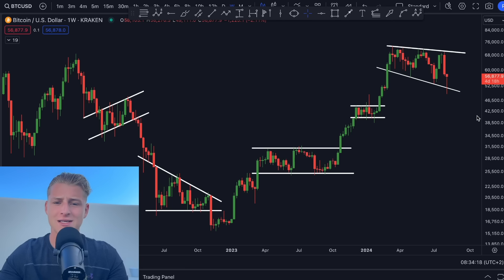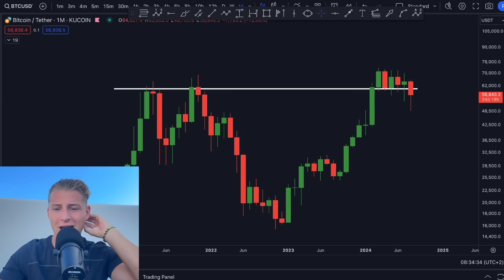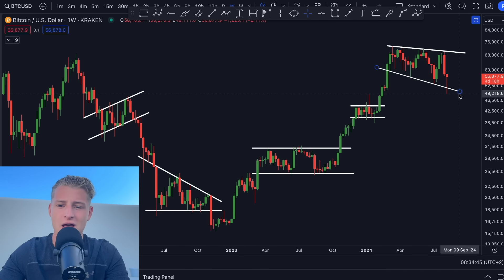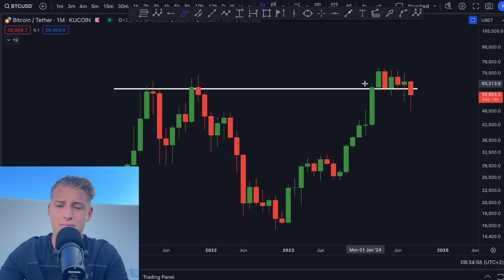On the wider perspective, things are still looking quite okay. We are seeing record amounts of accumulation, and it's a matter of time before we're going to be breaking out of the range. Bitcoin is at $57,000 — still relatively cheap. If the monthly candle can close above the previous high, we're going to be having one of the most bullish monthly candles we've seen in a very long time.